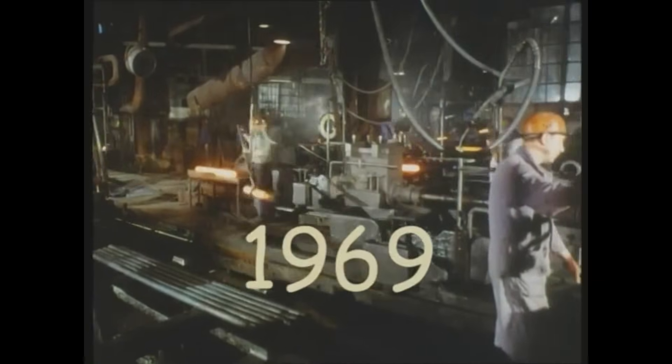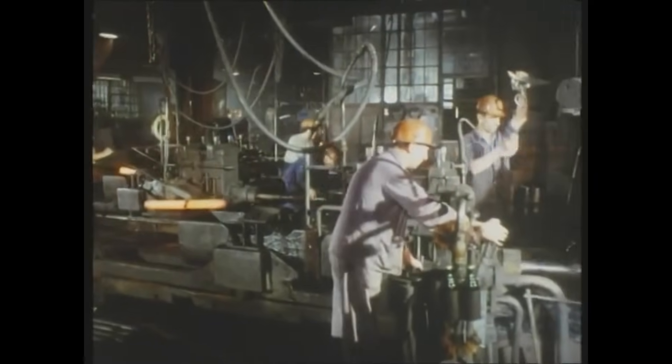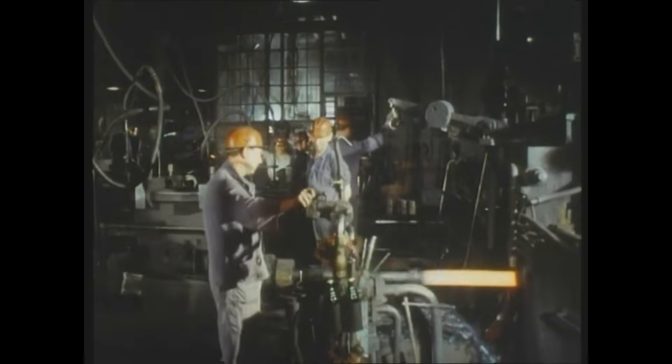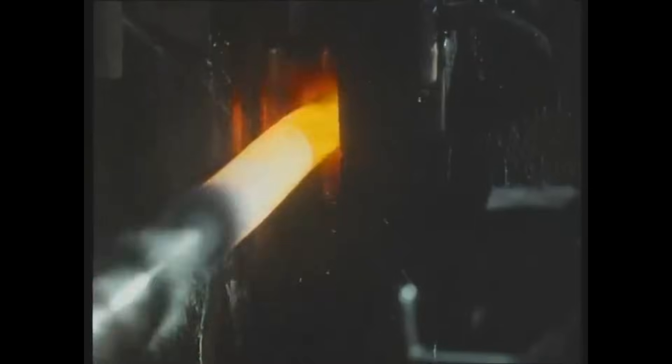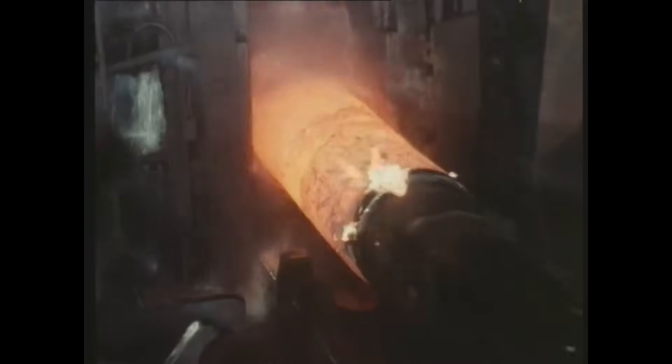Until 1969, production using the cross-rolling and pilger step process continued at the Mannesmann brothers' plant in Remscheid. However, as demand grew and larger pipe dimensions were required, the need for new, more efficient facilities became apparent. By the mid-1970s, the Lernfeld plant was operating at full capacity, marking a new era for seamless pipe production.